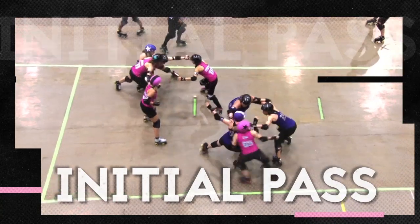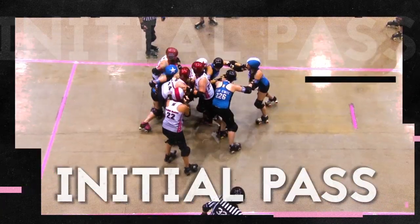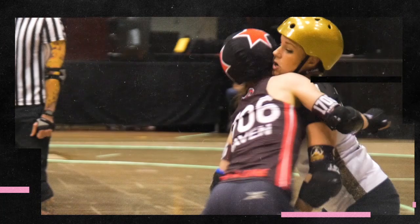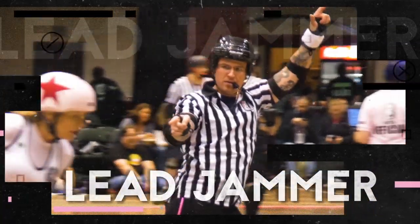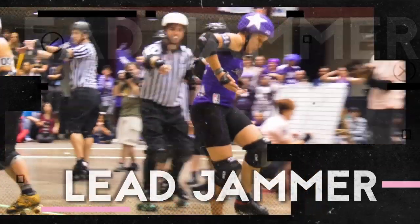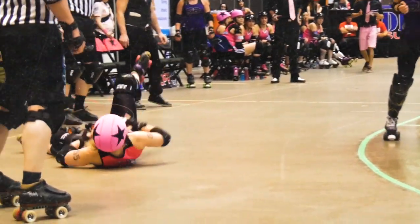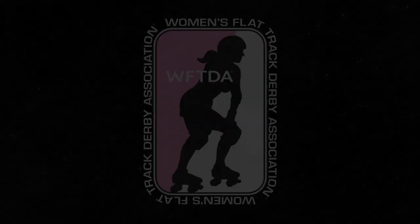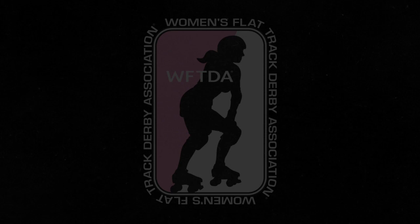The two jammers start each jam behind the pack and must get through all of these skaters for an initial pass before they can begin to score points. When the initial pass is complete, a jammer can score one point for every opponent they pass with their hips. The first jammer out of the pack legally is declared lead jammer, which means they can end the jam any time they want before the two minutes are up. Sounds easy, right?